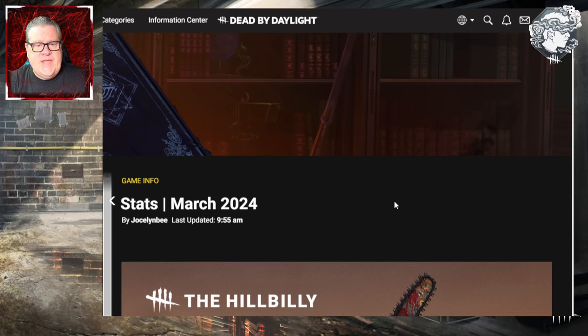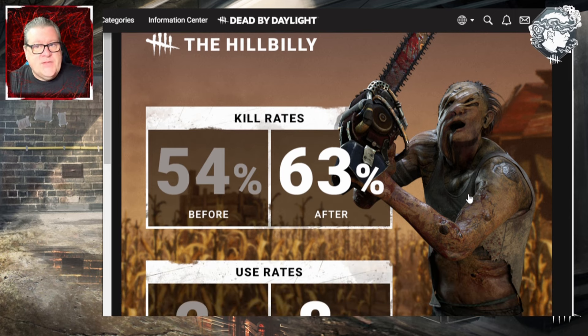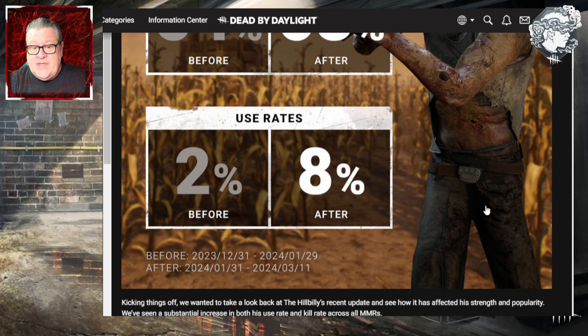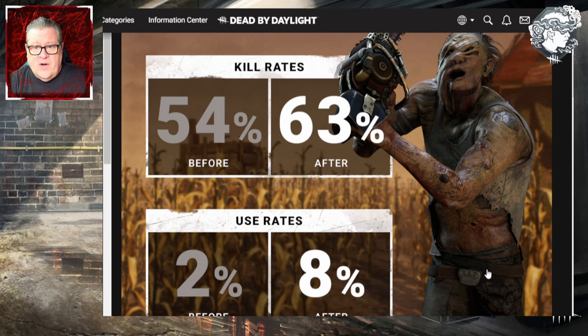Here we are on the official forums with this article: Stats March 2024. It starts out with the Hillbilly kill rates — his stats before and after his buffs. To the shock of no one, his kill rate has gone up from 54% to 63%. Smells like a nerf might be needed — just kidding, or am I? His usage rate has also increased from a 2% pick rate to 8%. This data spans from January 31st to March 11th. They note a substantial increase in both his usage rate and kill rate across all MMRs.